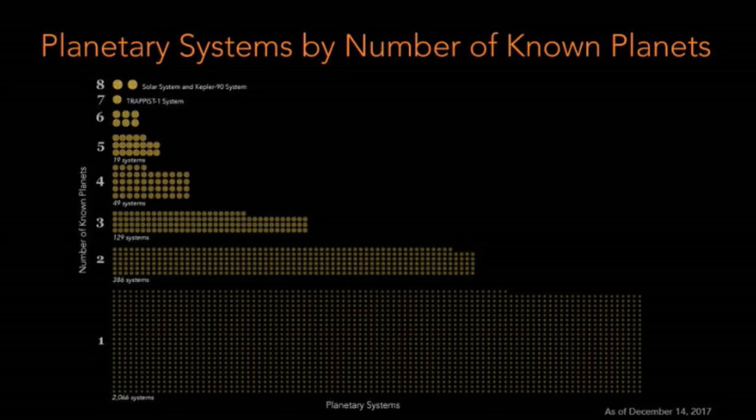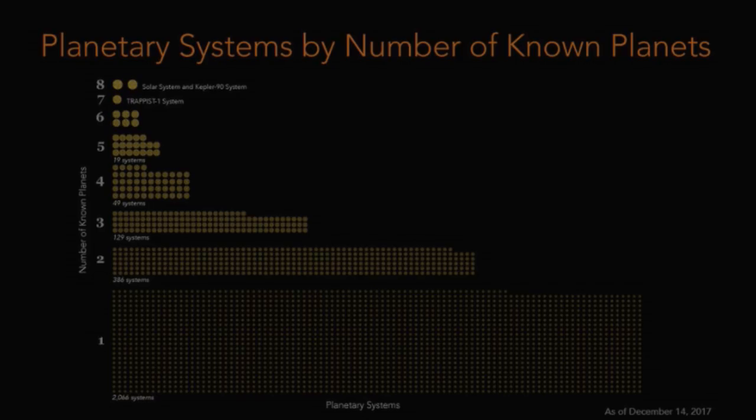I suspect that many of these other systems have more undiscovered planets which we just haven't seen yet. When I think about this, I start to wonder: is an eight-planet system like our own solar system really that extraordinary? For the first time since our solar system planets were discovered thousands of years ago, we know for sure that the solar system is not the sole record holder for the most planets, and we've just scratched the surface. Maybe there are systems out there with so many planets that they make our eight-planet solar system seem ordinary.